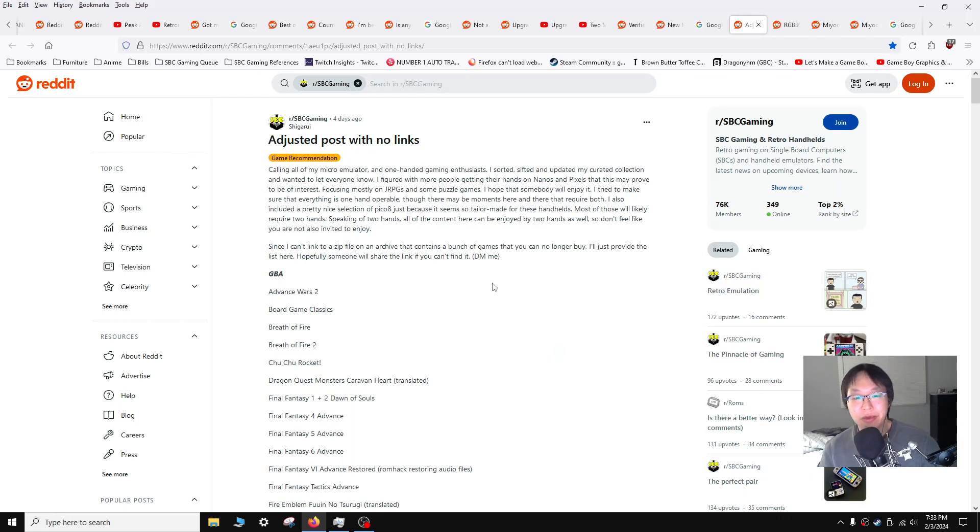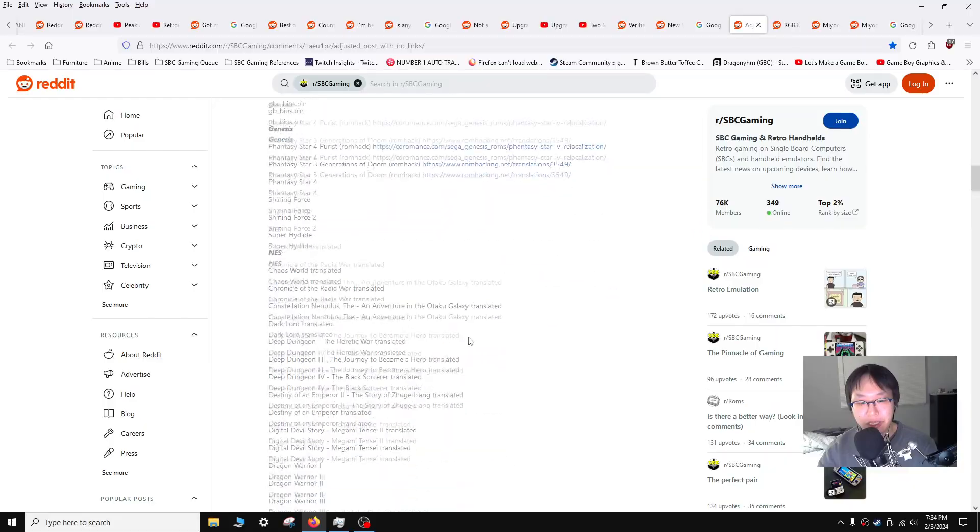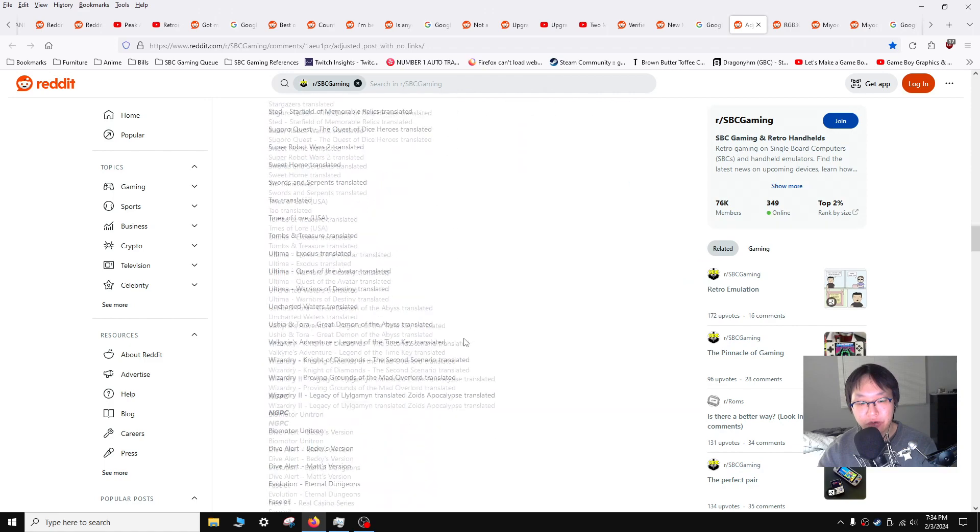Now moving on to user creations. This post is from Shigerui and this is a pretty nice user-compiled recommended list of one-handed games for fans of the RG Nano, GKD Pixel, the Mew Mini V4 or older versions, etc. So if it's a super tiny console and you like playing with one hand, there's a list of games that people recommended. Now there are no links to ROMs — links to ROMs aren't allowed in the subreddit — but you can DM the OP and he'll send you a link to the curated list. It includes Pico 8 as well. There's a lot of games on here, and these are games I would want to play regardless if it was one-handed or not.